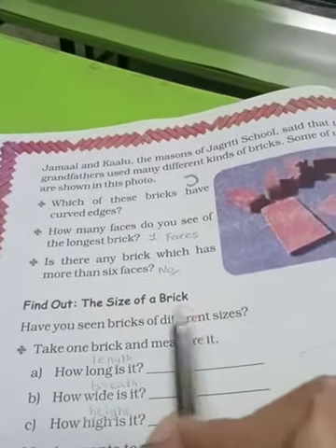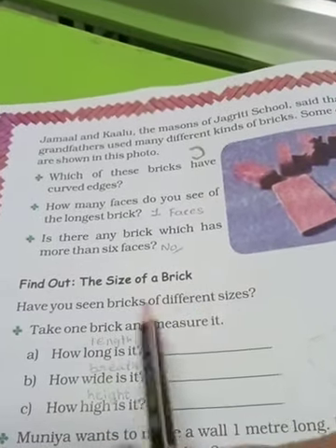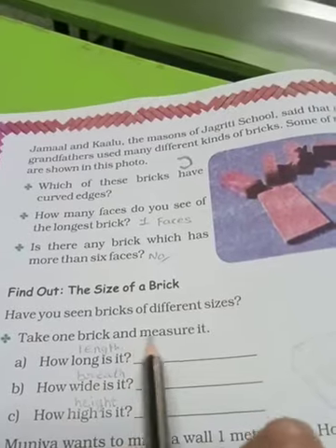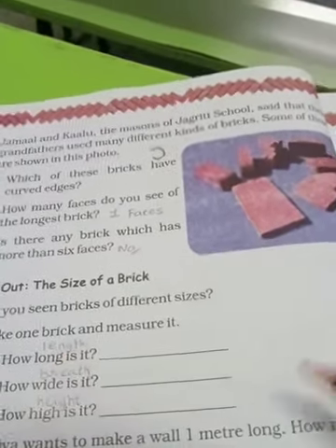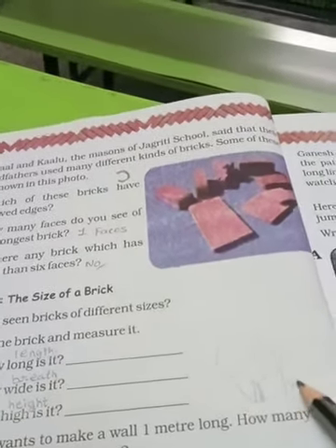Find out the size of a brick. Aapko ek brick leni hogi jisko aapko measure karna hoga. Have you seen bricks of different sizes? Take one brick and measure it — how long it is yaane uski length leni hai, how wide it is yaane uski breadth leni hai, aur how high it is. Length mein is portion ko measure karna hai, breadth mein is portion ko measure karna hai, aur height mein is portion ko measure karna hai.